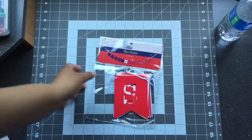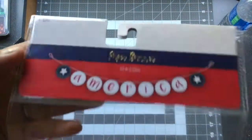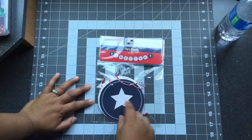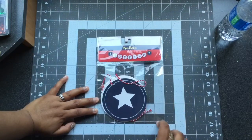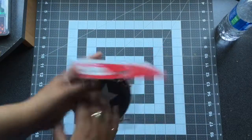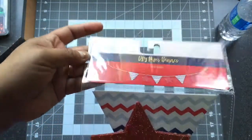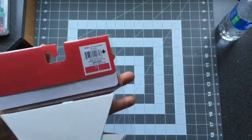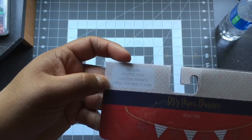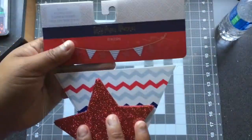I also purchased this other paper banner that says America on it — 60 inches, for a dollar. The circles are about five inches. You can tie these banners up to hang. The kit also includes four glitter stars, four chevron pennants, and one piece of jute twine — so twine, stars, flags, and pennants.